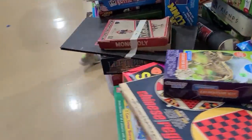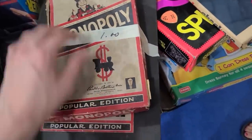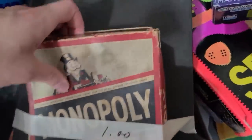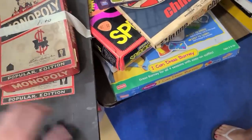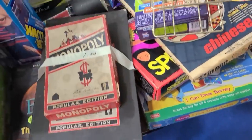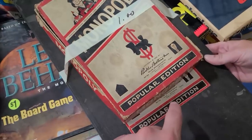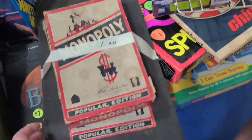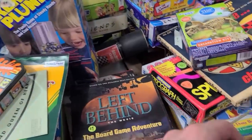Oh, look at this old Monopoly! That's cool — for a dollar. They're in there. It's kind of haphazard. Does it have a year on it? It's old — 1954! Should I just get it for giggles?